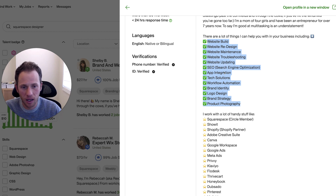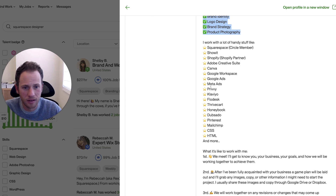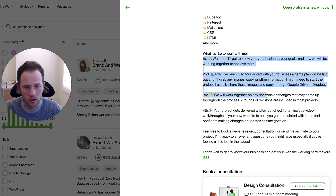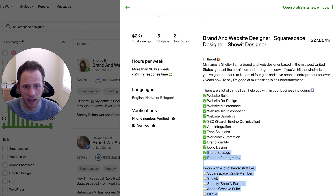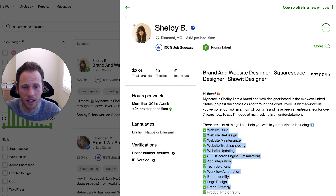Things like website maintenance, website updating, SEO, app integration, tech solutions, workflow automation, and the different tools she knows how to use. She has a more thorough description — maybe a tad long — but she gives a detailed process for working with her and all the specific skill sets. That's what's missing from your profile. It looks like your profile is not fully built out. Adding a section with those keywords is going to help the SEO of your profile and help it show up more to the target client that's looking for you.